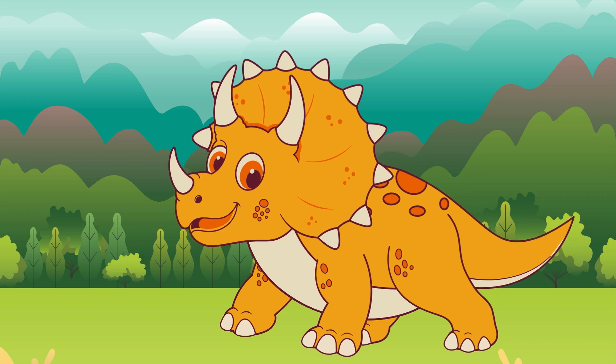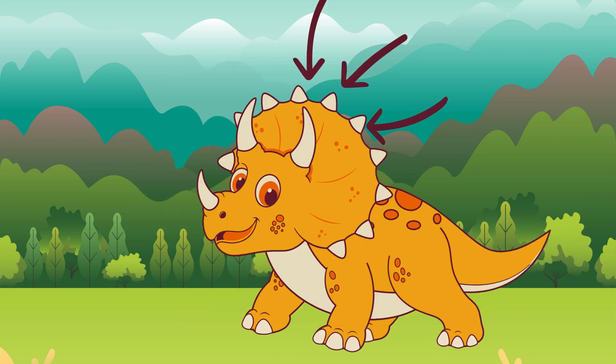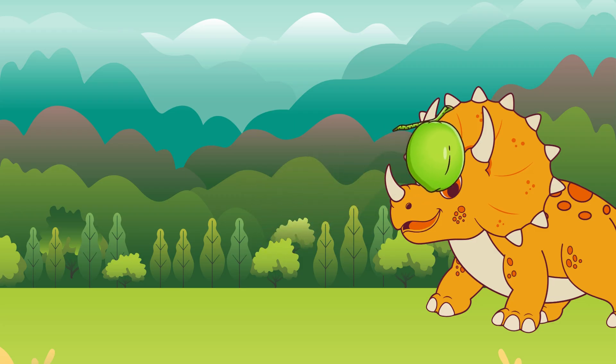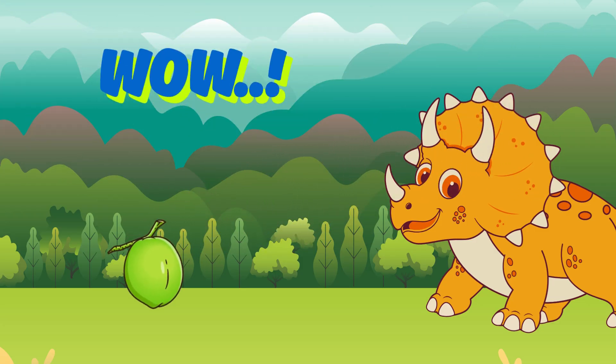Triceratops was like a walking tank. It had a huge frill on its head, kind of like a built-in shield. Scientists think it was used for protection, showing off, or even attracting a mate. Dinos had style, too.